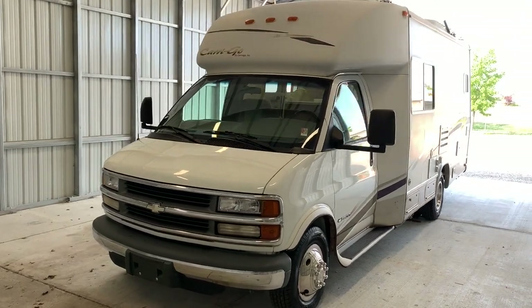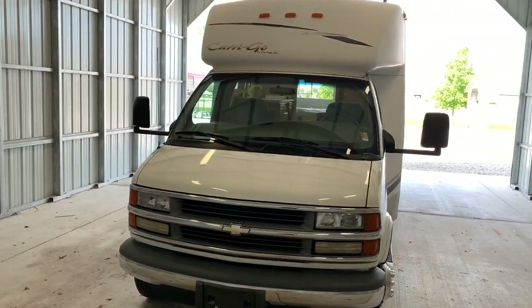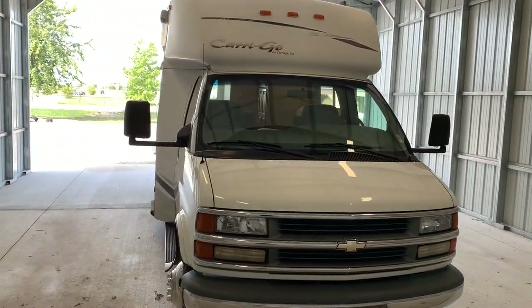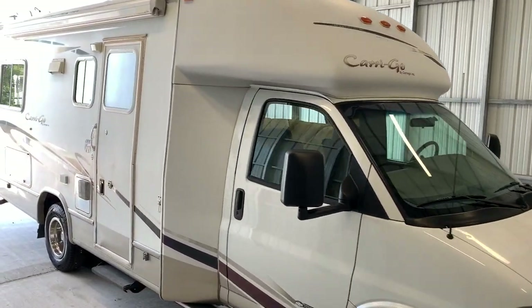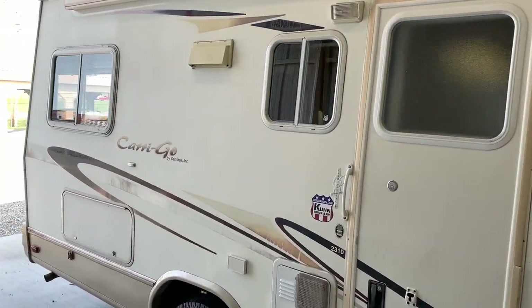Hi there, folks. This is Levi Kuhn at Kuhn Truck & RV, the Class B and B Plus RV Specialist. Please check out our website at truckandrv.com — that's truckandrv.com — to view all of our inventory.